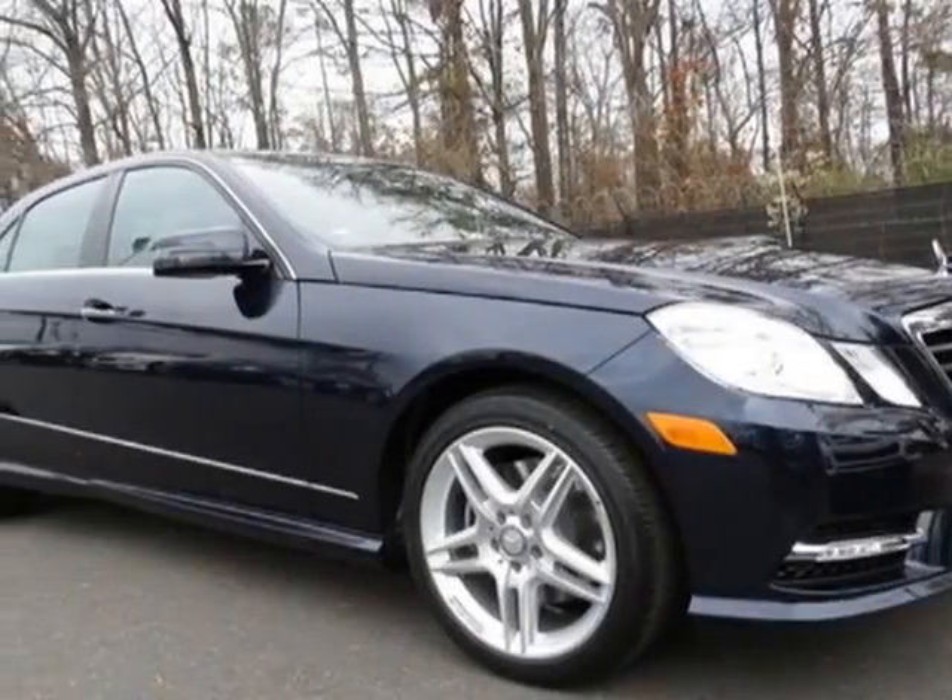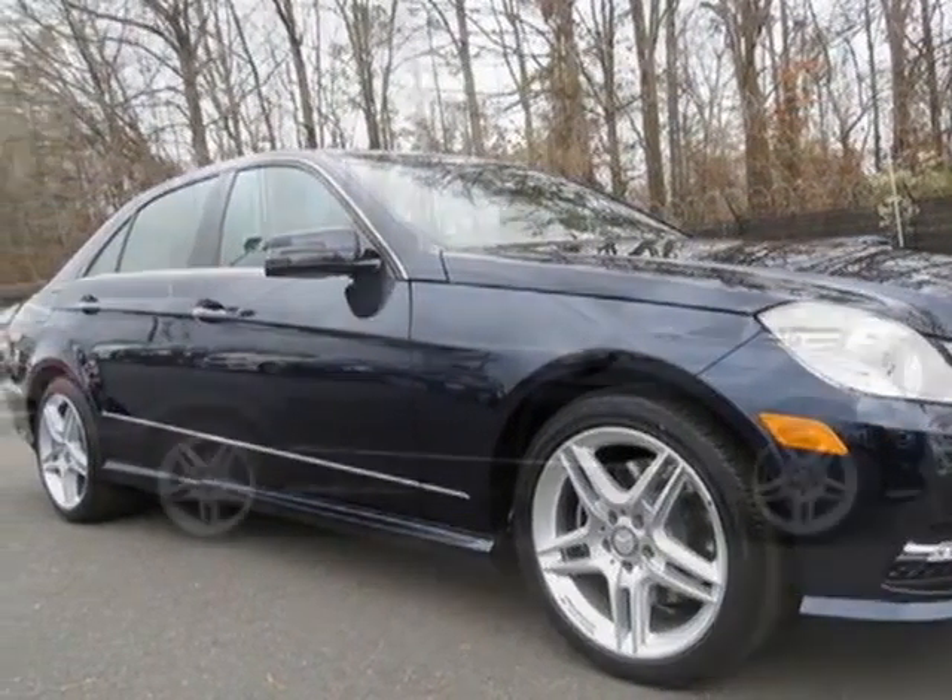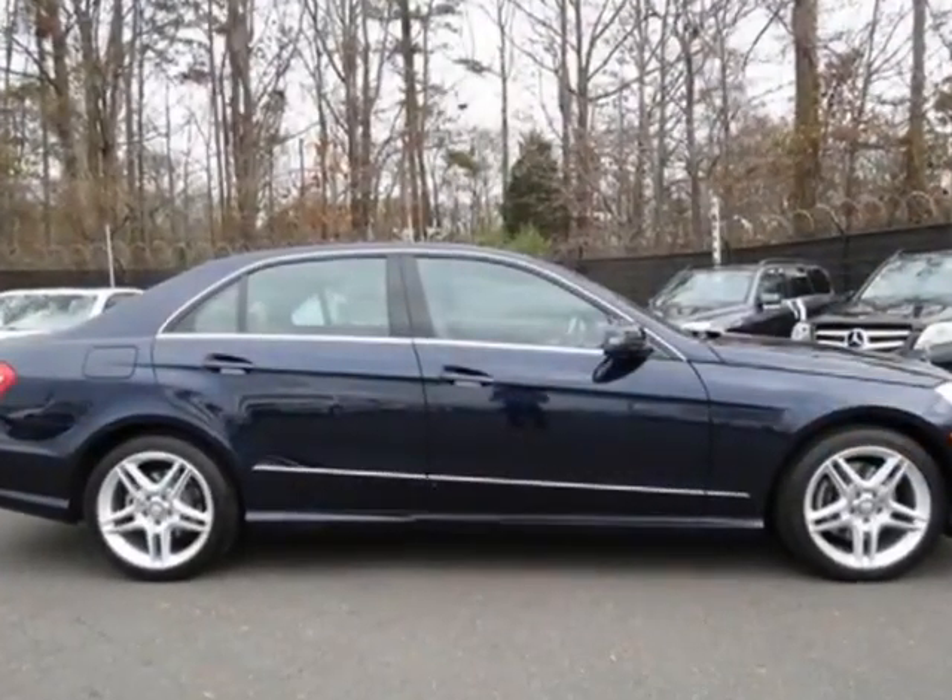Take a look at this new 2013 Mercedes-Benz E-Class. For your protection, this vehicle has a full factory warranty.